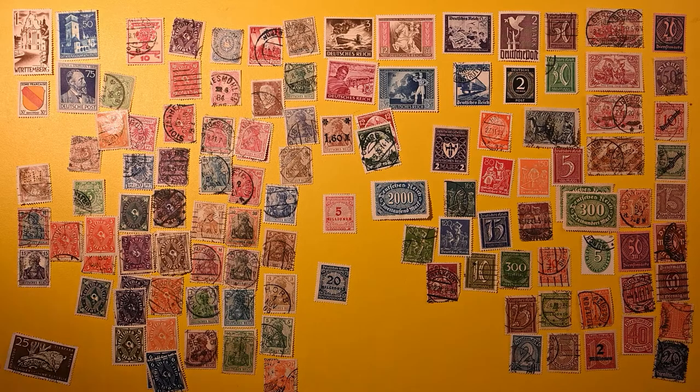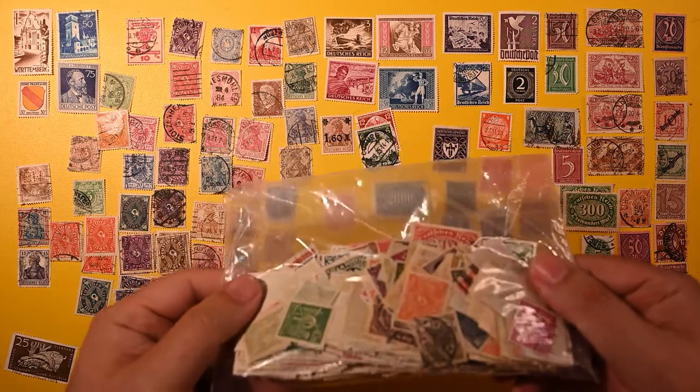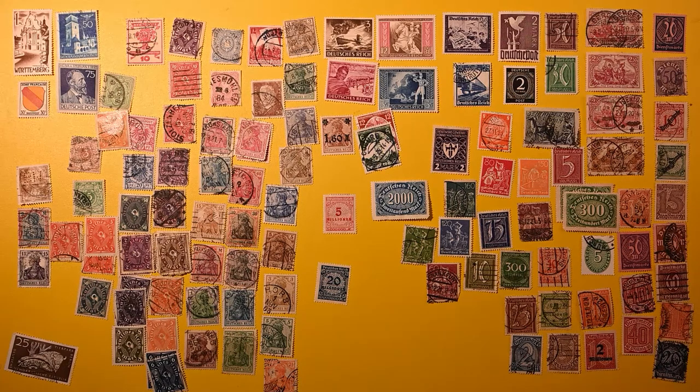We still have plenty of stamps for more videos — I think there's probably four or five more videos in here easily. I'm going to do these one right after the other. If I slip something in between it won't be an unboxing; it might be a more informational video. But I'm going to work through these German stamps as a batch, so expect one out a few days after this one. Thanks for watching.